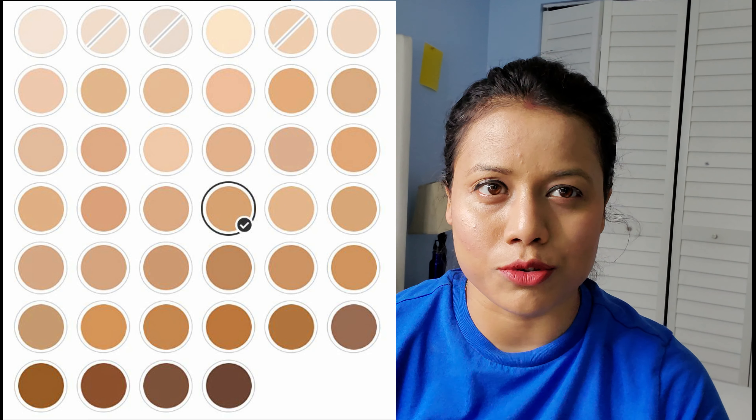I have not applied any primer, but this is how the foundation looks. It's almost staying on for about eight to nine hours — almost all day.